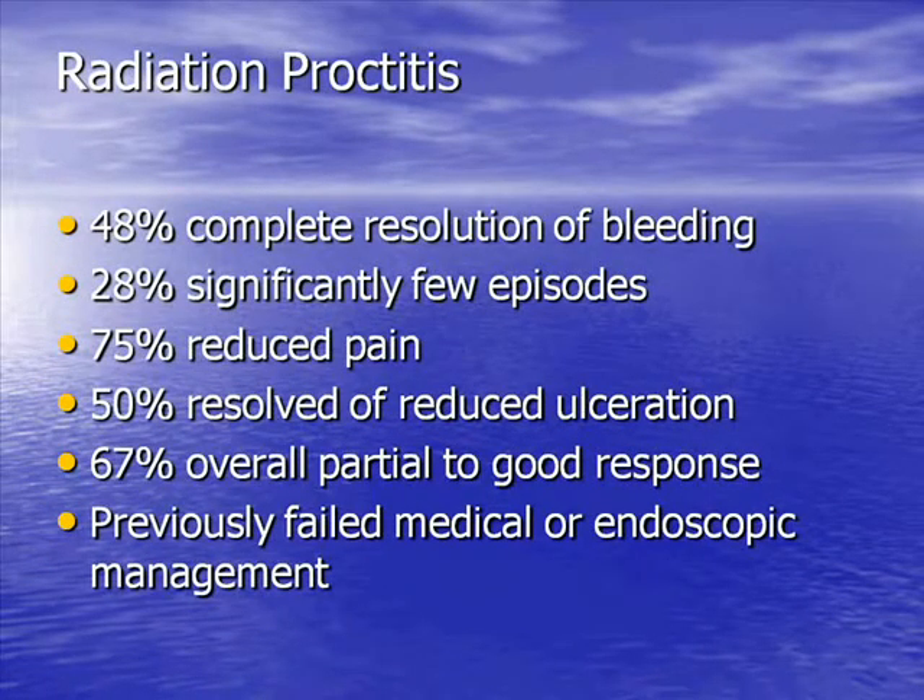Radiation proctitis is the other condition we commonly treat. The response here is not quite as dramatic as radiation cystitis. About half the patients will have a resolution of their bleeding — this in a cohort of patients who have failed other medical, surgical, and endoscopic therapy. About 28 percent have fewer episodes, so about 75 to 80 percent of people have some positive response. About 75 percent have reduced pain, and about half have resolved or reduced ulceration. So it's a fairly effective modality, with about two-thirds of patients having a positive response.